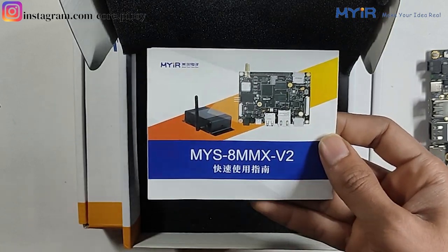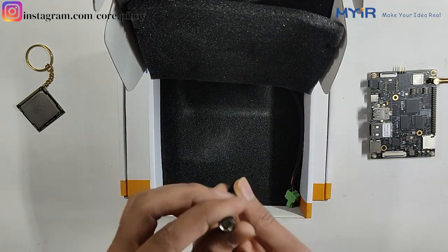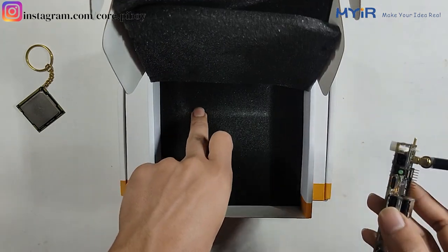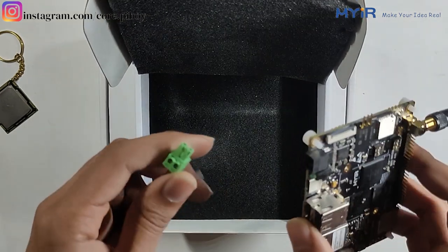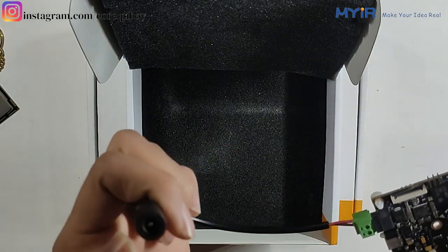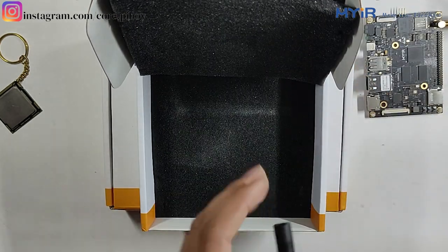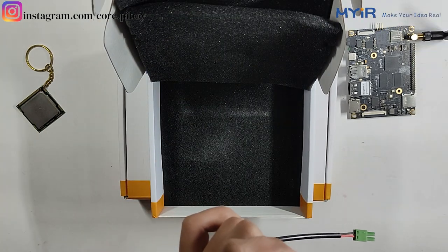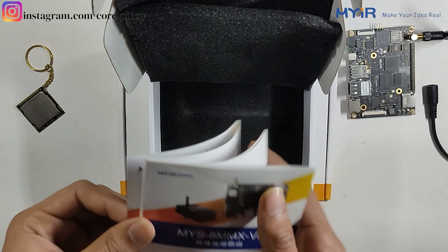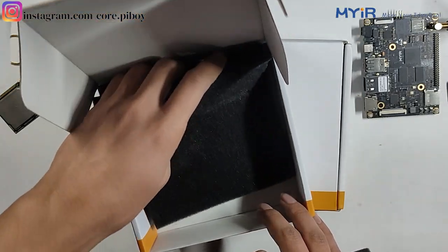The model is MYS-8MMQ-V2. I will show you this. Here is an antenna — the antenna will connect here. This is a single board. They have included a power adapter connector. It is 5 volts at 3 amperes. You connect the adapter here and then put a DC jack, but there is no DC jack included, so I have to order it separately.